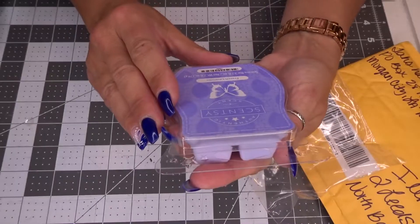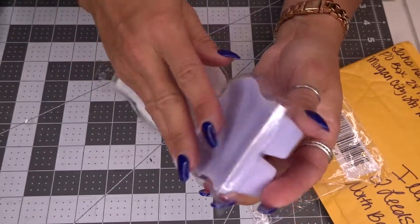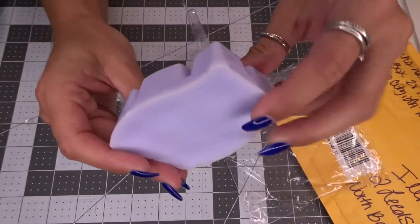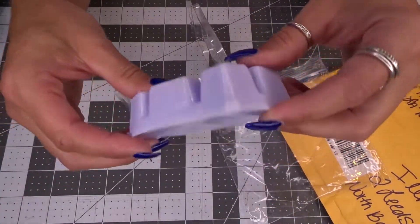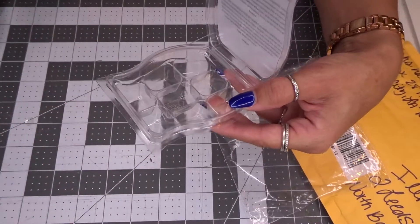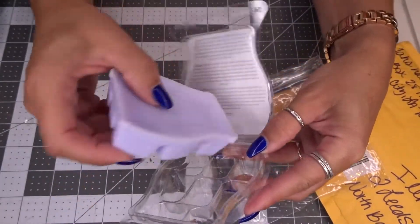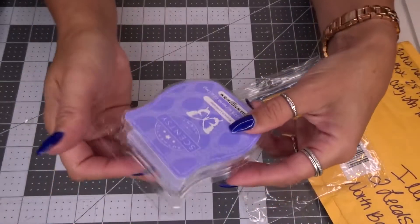So this is a Scentsy bar, guys. I never heard of this, but this is what it looks like. It feels like soap. It's kind of interesting that the bottom looks like that. Mmm, it really smells good. If you like lavender like me, you would like this.